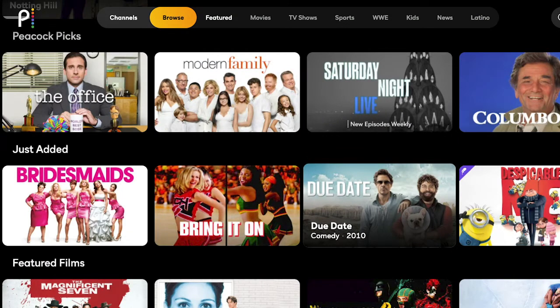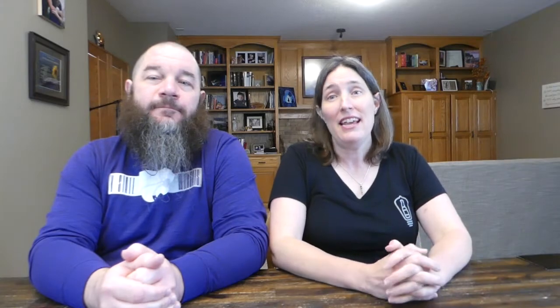A Peacock Premium plan gets you every episode of The Office, Parks and Rec, Suits, and every other show on Peacock. The commercials will be the same between the free and premium plan. If you want ad-free content and the ability to download shows to watch offline, you'll have to sign up for Peacock Premium Plus for $9.99 a month or $99.99 a year.